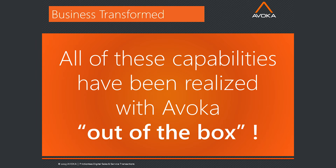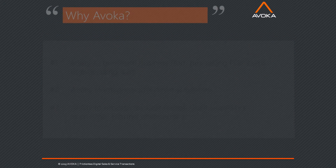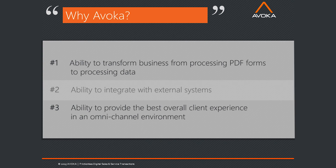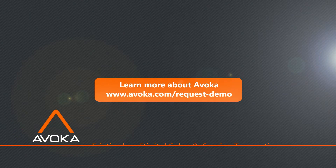To summarize our experiences with Avoca, I'd focus on three major areas. First, it allowed Millennium Trust to transform from processing PDF forms to actually processing data and injecting that data into the workflow. Second, integration with external systems — our core trust accounting systems and third-party data vendors — can all be handled electronically now via web services. Third, the omnichannel client experience — whether clients are on the phone, on a tablet, or on the web.